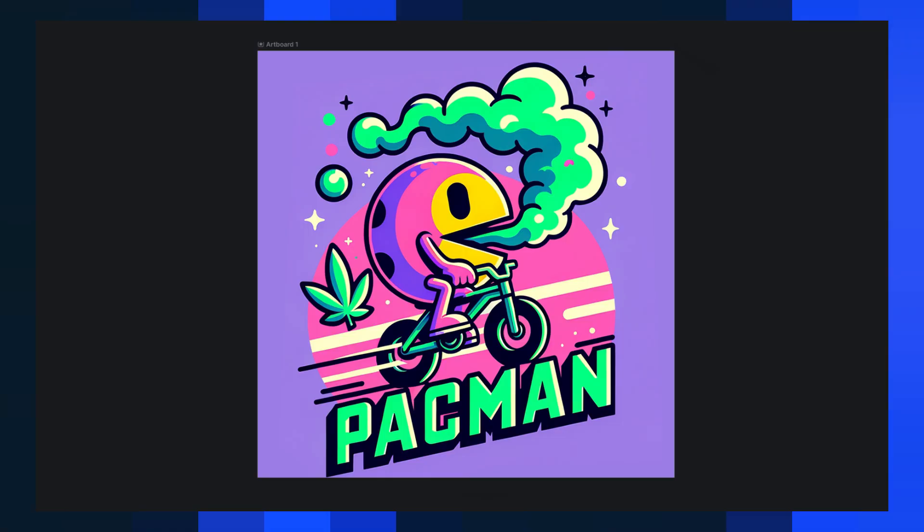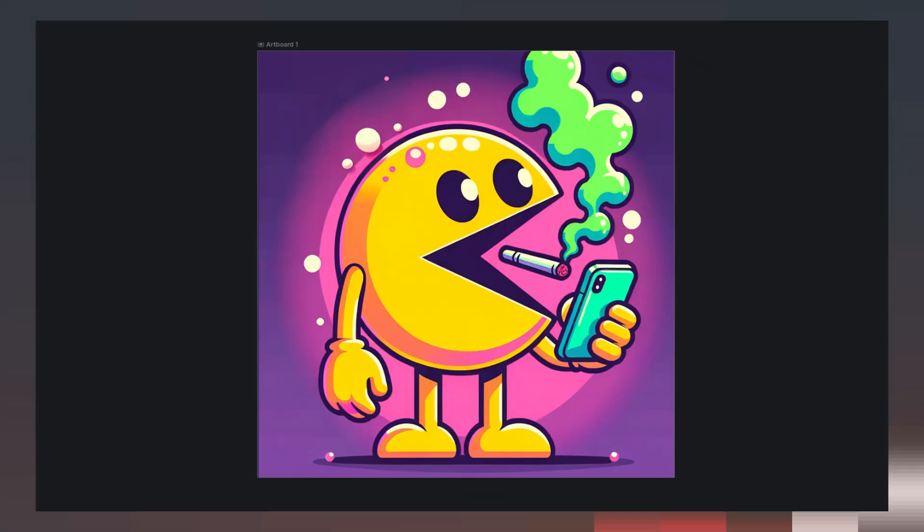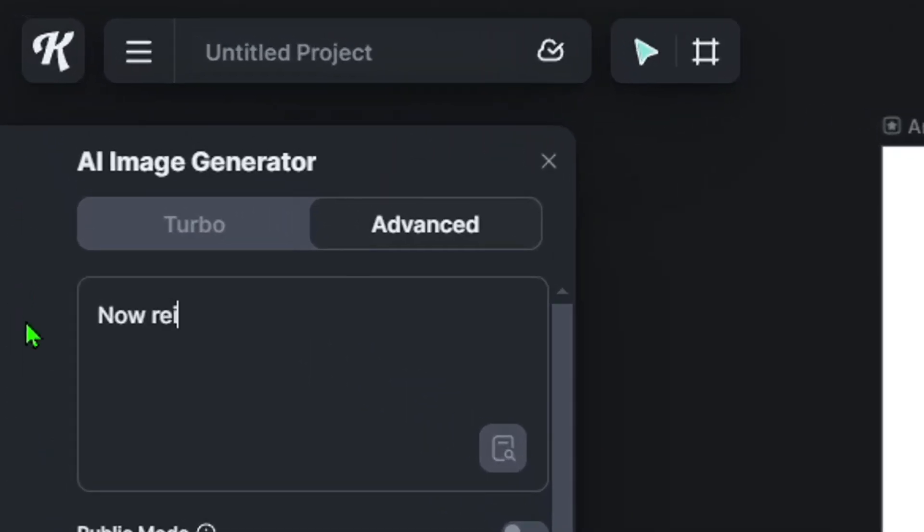The first designs it gave me were two-dimensional, pretty simple, and remained true to the original Pac-Man aesthetic — and I thought these were very cool. I then asked the AI to make these designs three-dimensional whilst using the same reference image of the original Pac-Man.